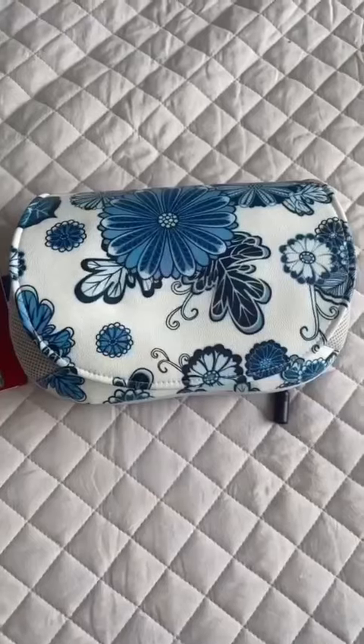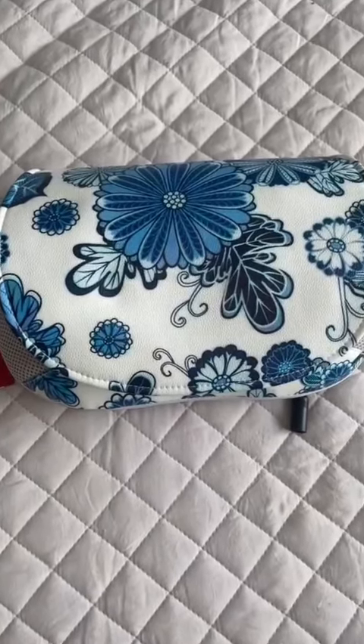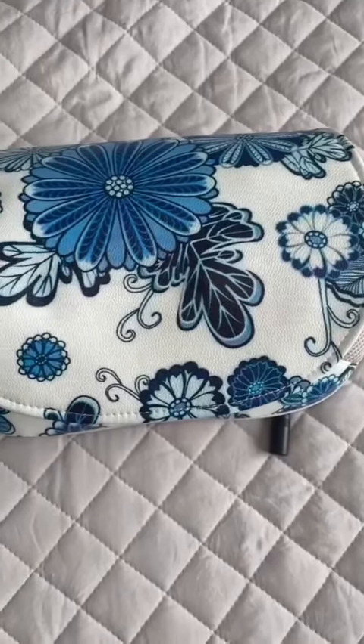Hey guys, I'm going to show you what I just got in the mail. I got this E.L.S.N. portable massager.